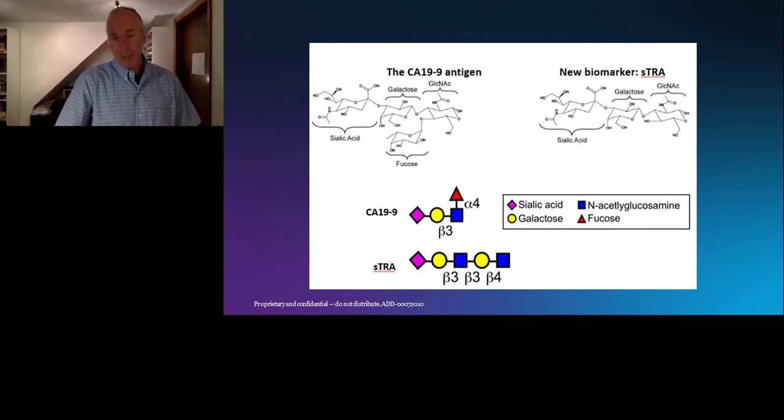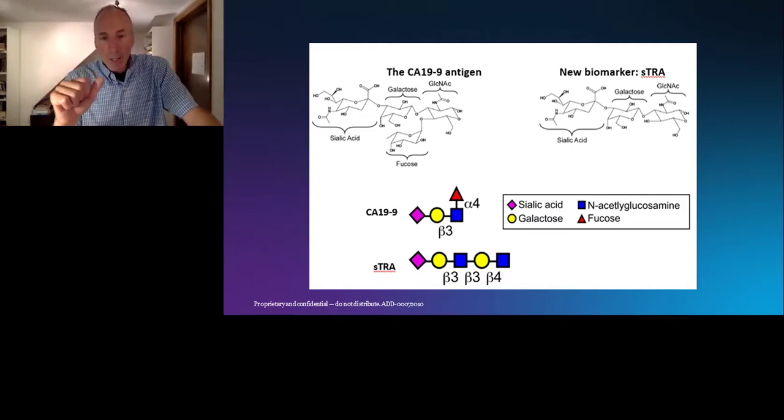That stem cell association is an indicator that STRA could be a subtype marker. What we noticed was that STRA picked up a different group of cancers — some overlapping, but some different from those elevating CA-19-9. The question became: is there a difference between the cancers elevating STRA versus those elevating CA-19-9? And can they be used in combination — firstly to detect more cancers of any kind, and secondly to differentiate between two different subtypes of cancer?